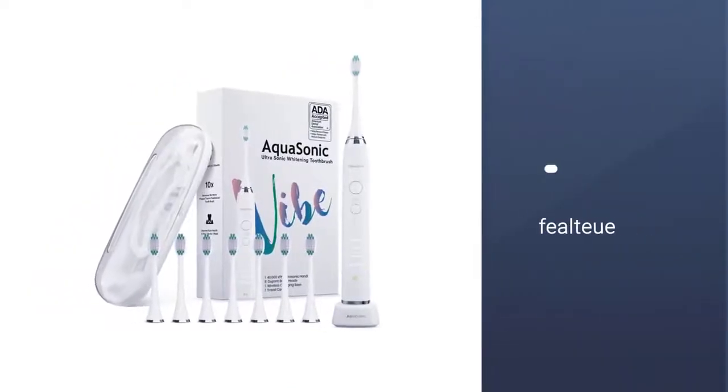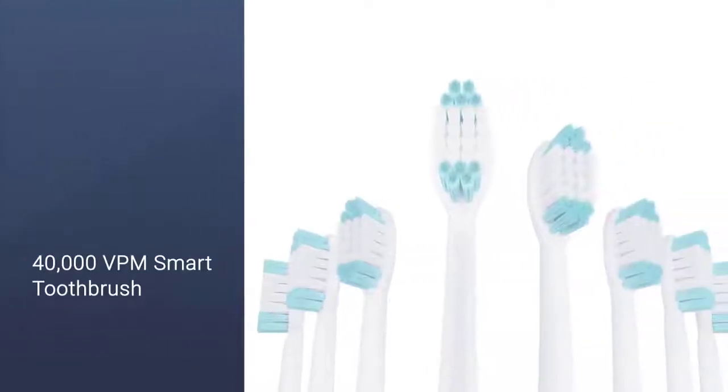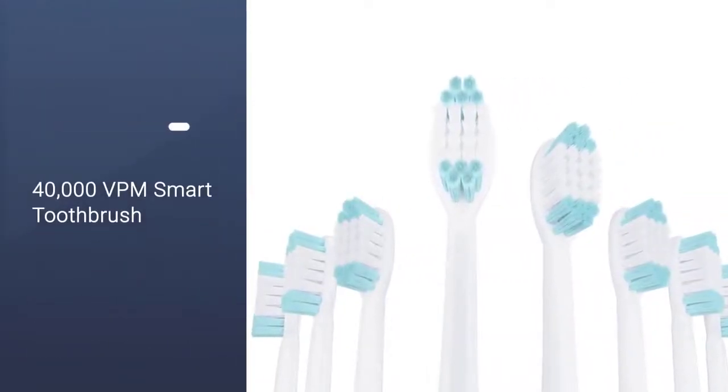I was so impressed with it. The toothbrush is lightweight, has many functions, and I like that it comes with 8 brush heads. I find this one great for the price.